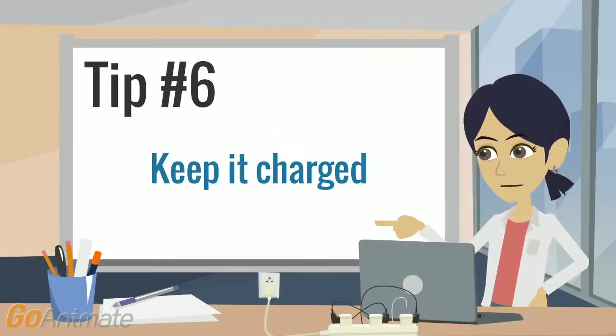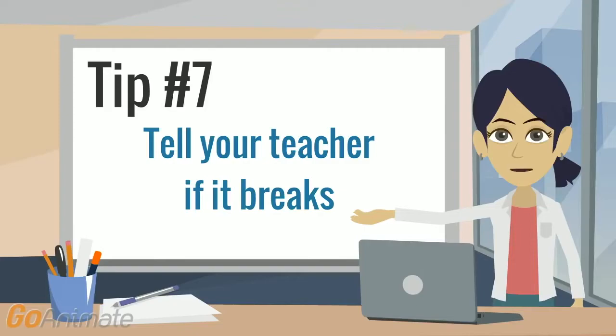Tip number six: plug your Chromebook in when you're not using it. That way it will be charged and ready for when you need it. Tip number seven: if your Chromebook does break, make sure you tell your teacher right away. The longer you wait, the worse the problem could get. Don't try to fix it yourself — let the experts handle it.